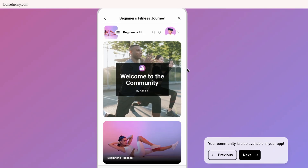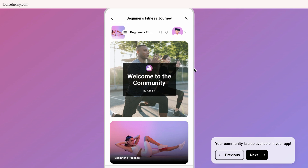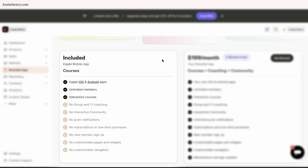This one is very tempting to me, but it is an add-on — an additional $199 every single month to get the branded app. I do have to note that it is included for students to use the Kajabi app. So even if you don't pay for this extra feature, students could still download the Kajabi app, find your course, and have that mobile app experience. You could always start with that and then maybe upgrade to the branded app later.